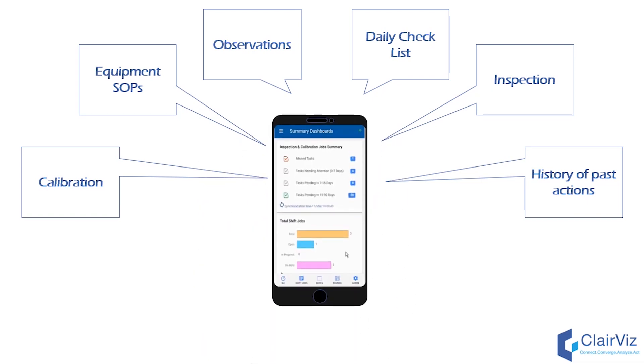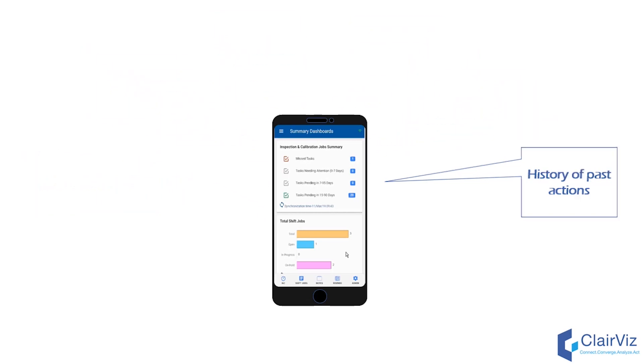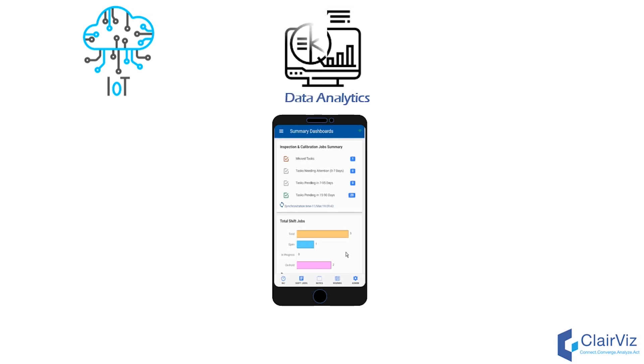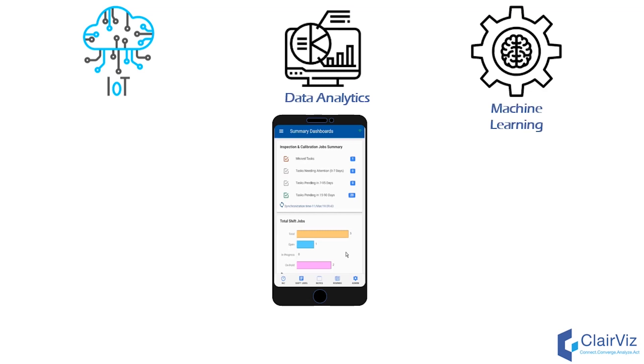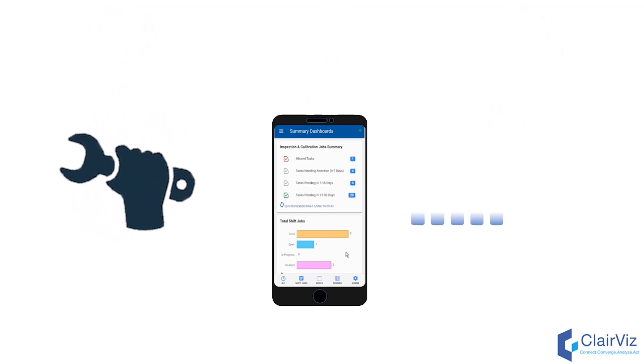Meet DOMS — the ClareViz Digital Operations and Maintenance Management System — that combines cutting-edge technology of IoT, data analytics, and machine learning with digital work instructions, preventive maintenance checklists, reminders, incident management and online SOPs to help plant maintenance teams become more empowered and efficient.